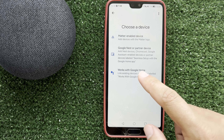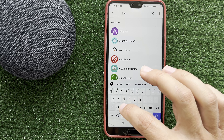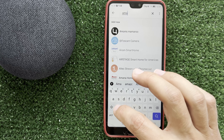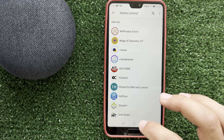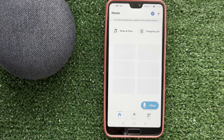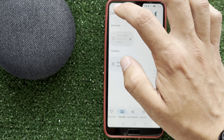Add — Works with Google. Find Alexa: not found. Find Amazon: not found. Why? Because Google and Amazon are direct competitors and they don't allow you to sync your devices with each other, except the Nest Thermostat — that's it. Now we know that it's impossible to add Alexa to Google Home.